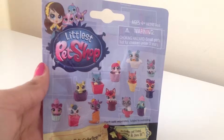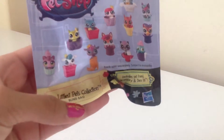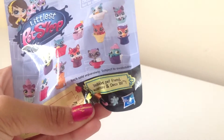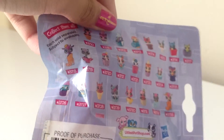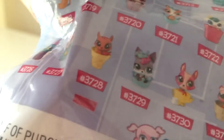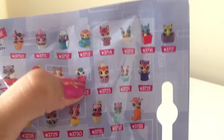I got this at Target for $1.99. It's the Littlest Pet Collection blind bag, and it includes a pet friend, accessory, and a deco bit. In the back, it shows all of the ones that you can collect. There's also a little window right here, so you can kind of see what you can get. And I've looked around in that little window, right here in this tiny little slit, and I actually found out that I'm going to get this little cow right here.